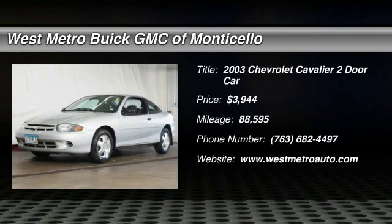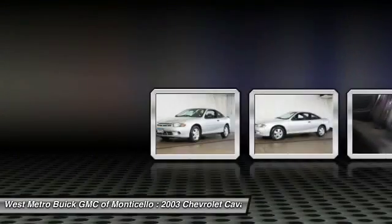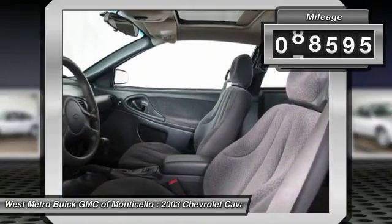The 2003 Chevy Cavalier. The Chevrolet Cavalier is designed to offer a compelling value, great handling and power, along with good fuel economy, and is priced below $5,000. This vehicle has less than 90,000 miles.